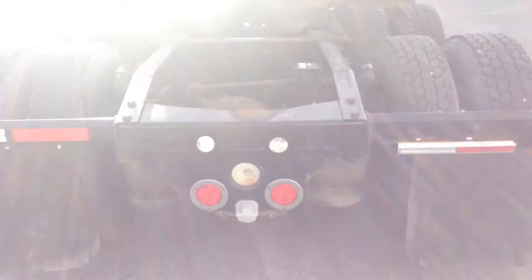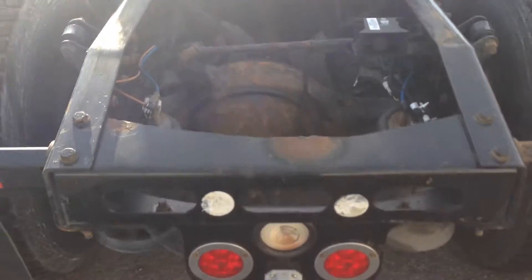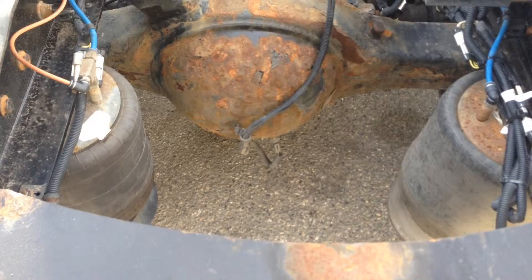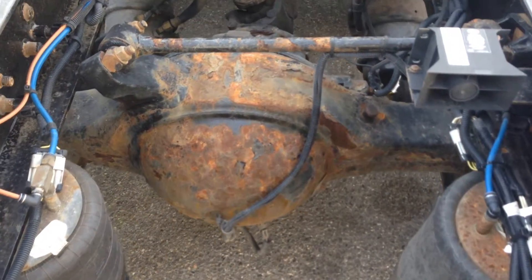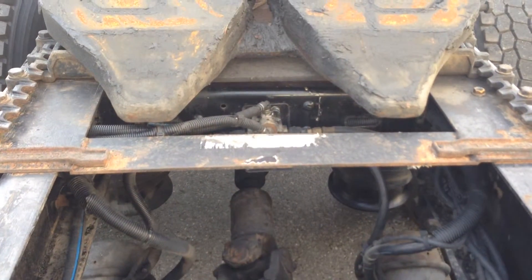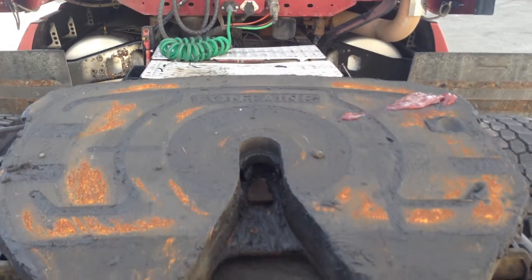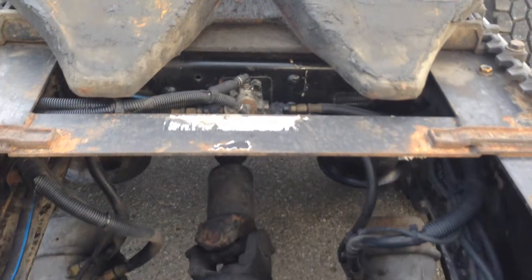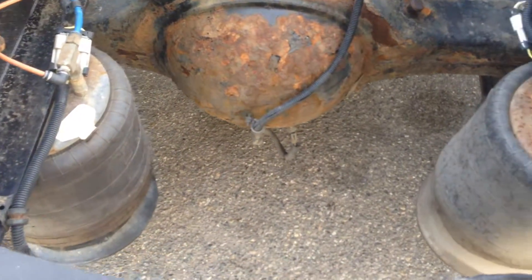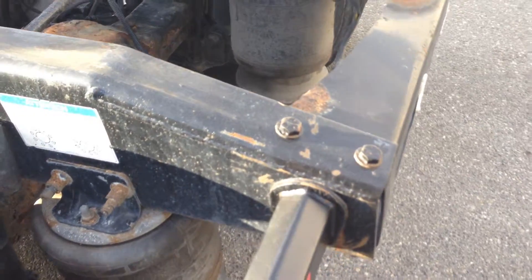Let's go to the back of the unit. I'm seeing a lot of rust on the frame and the rear end but I'm not seeing any leaks. The fifth wheel looks good. Get a look there at the air suspension, and the cross members are all nice and straight.